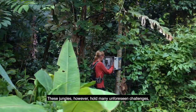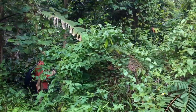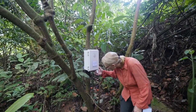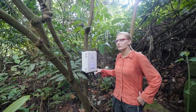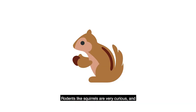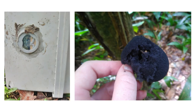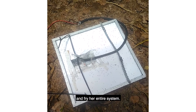These jungles, however, hold many unforeseen challenges for both technology and researchers. It's broken! Maybe a monkey tucked it — or a squirrel. Rodents like squirrels are very curious and like to chew on things and take them away. Ants and termites can get through the tiniest of cracks and fry her entire system.